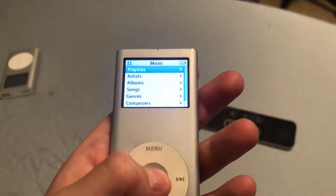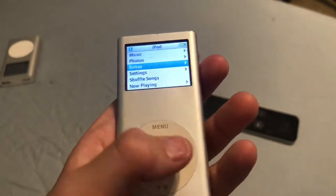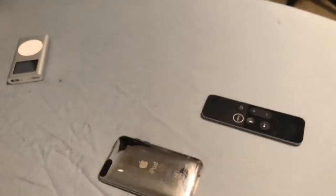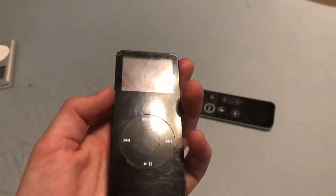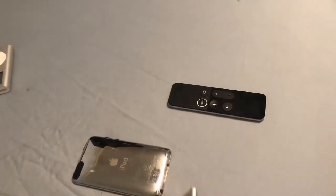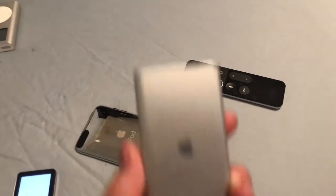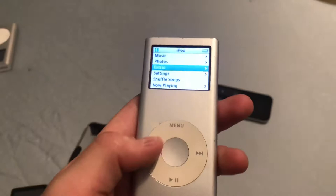This works absolutely perfectly, there's nothing at all wrong with it. It's in okay condition — not in terrible condition — but this other one is in a bit better condition, except it white-screened. Whatever. This is all I found today, and it is 4GB, as you can see, and is in fair condition.